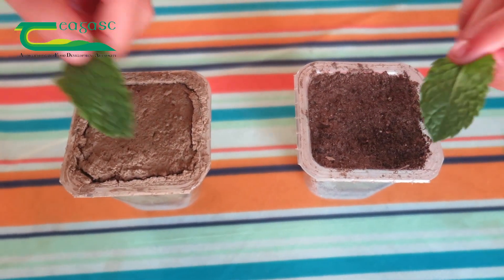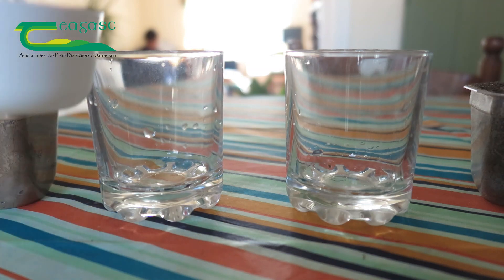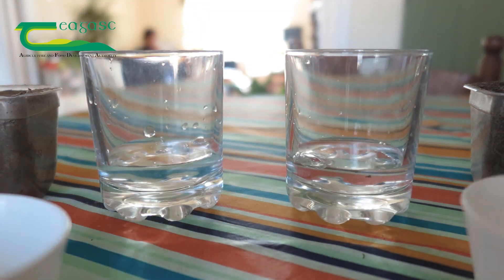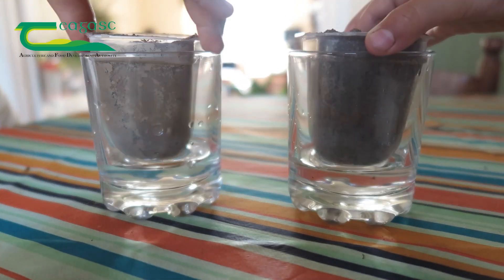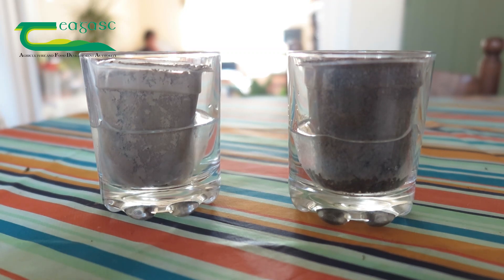First, which of these two soil cakes will be able to soak up and retain more water? For testing it, fill two glasses with exactly 50 ml of water — the quantity needs to be the same. Then place two different soil cakes inside, like this. Leave it for 10 minutes and check how the cakes are absorbing water.